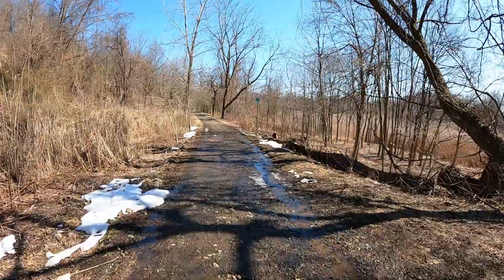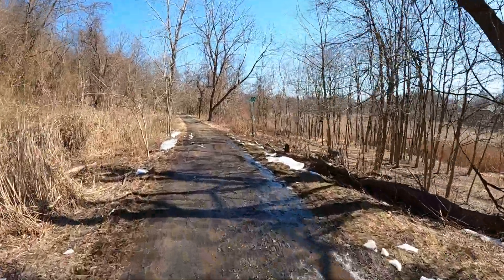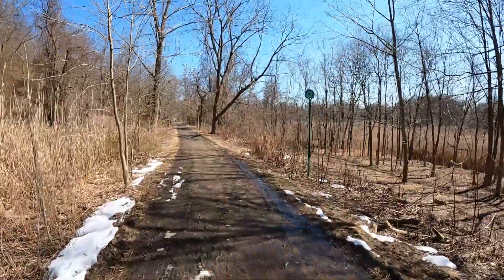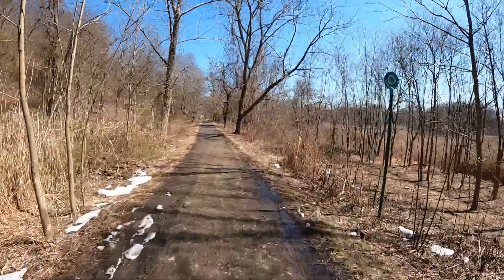Up in the distance there we've got St. Andrews — we're almost there. You can sort of see the end of this trail up there.